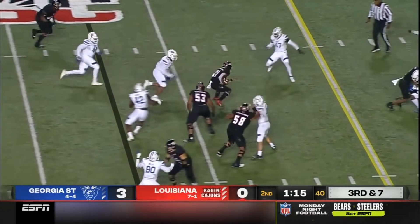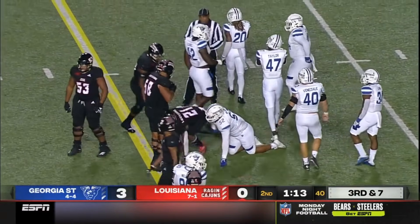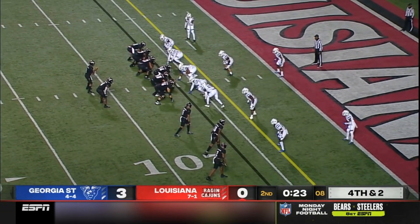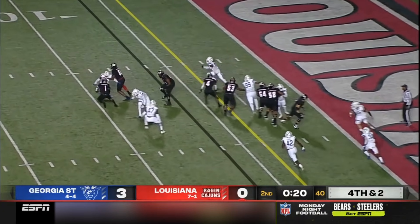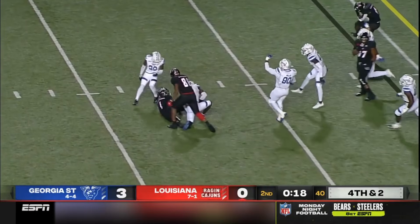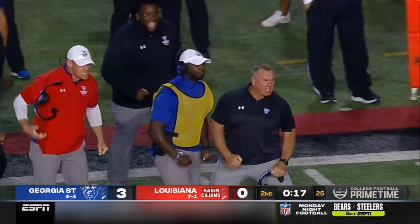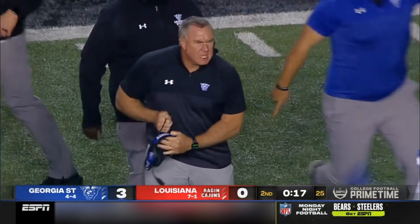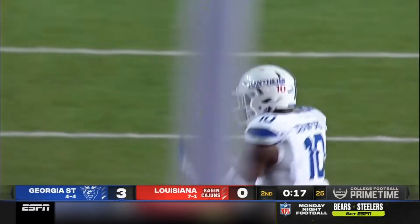3rd and 7. Looks like they're going to run it with Chris Smith, who gets the first down. Napier going by his principles — scared money don't make money. Lewis to throw, pressured, and he's stopped again by Georgia State. Ja'Cory Crawford there for the tackle, and Sean Elliott and the Panthers have done it twice.